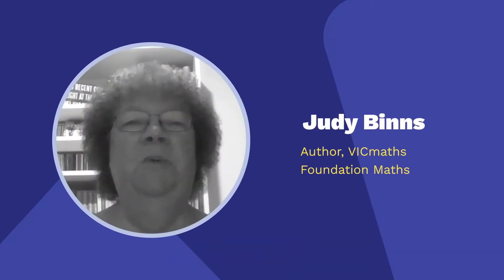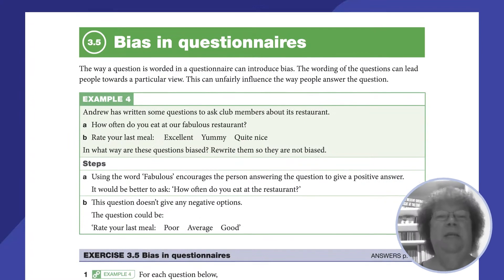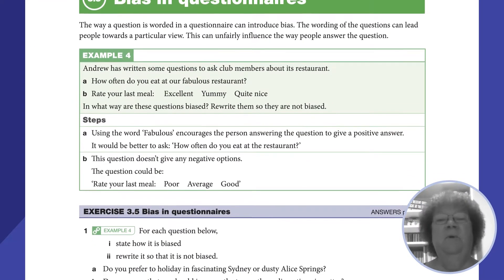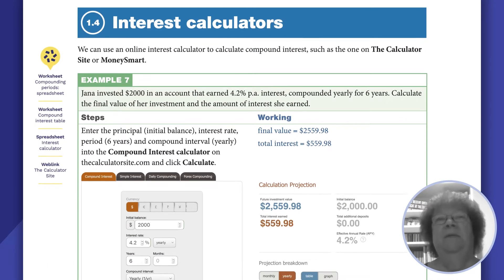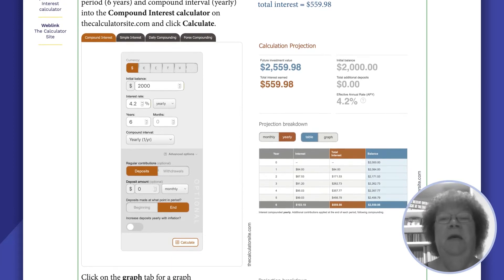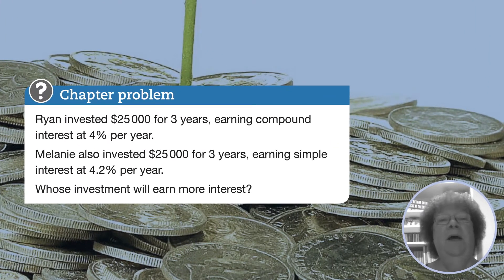We have tried to make this book very much a practical book and something that students will find relates to their actual lives. We've taken some quite difficult concepts in the study design and tried to simplify those and make them accessible to students in years 11 and 12. They don't necessarily have the life experience that some of the ideas require, so we've tried to break it down to something they can access.